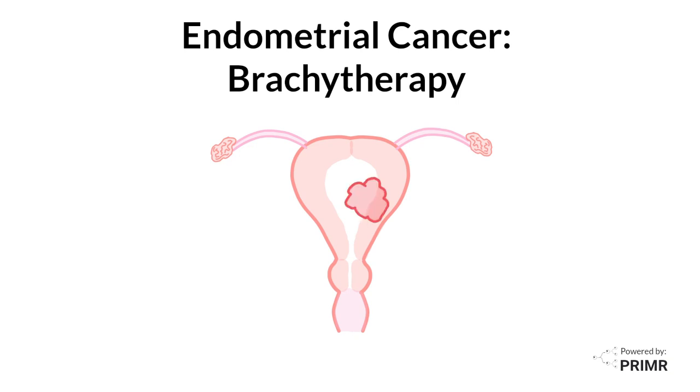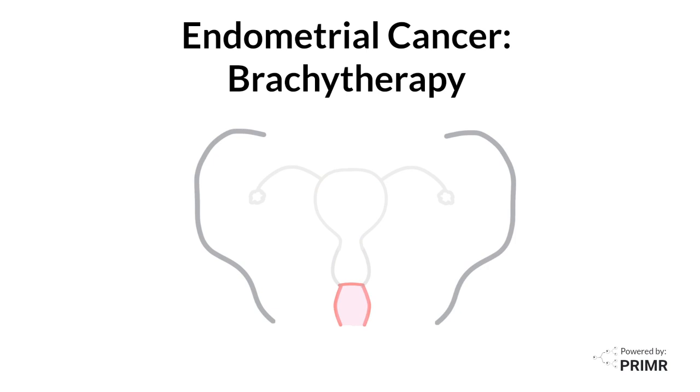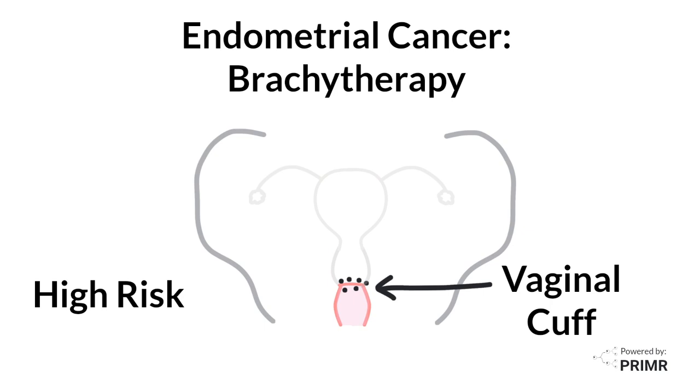Even though endometrial cancers usually grow in the uterus, the treatment is to remove the entire uterus as well as the fallopian tubes and ovaries. But some patients are at higher risk for having the cancer grow back. If it grows back, the most likely place is right at the bottom of the surgical site, called the vaginal cuff — the area where surgeons had sewn the top of the vagina back together after surgery.